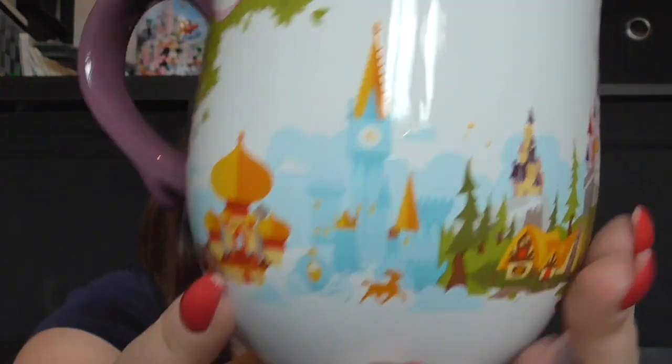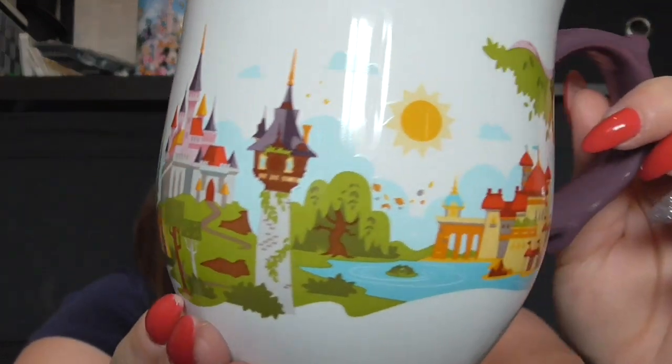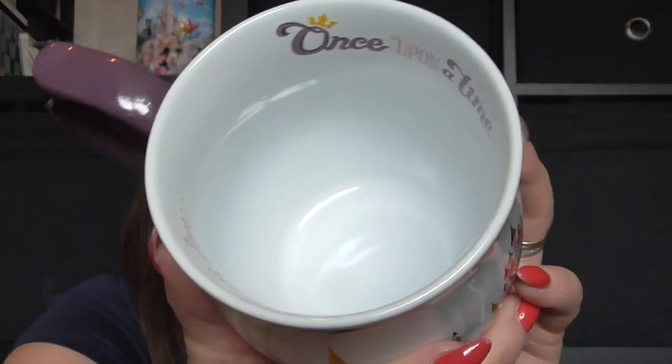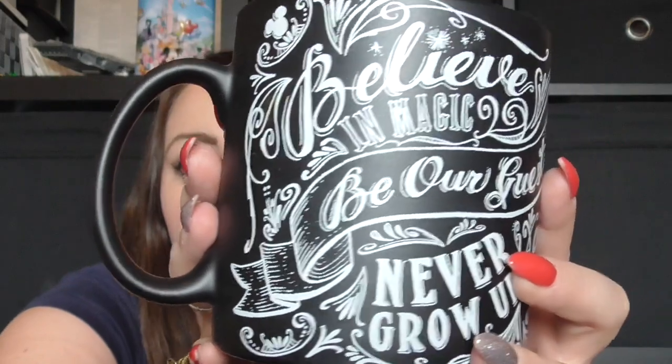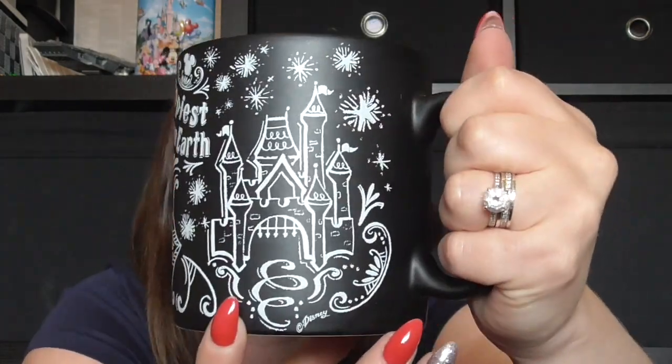The next thing I got was a couple of mugs. This one is my favourite — it's got all the castles in Fantasyland: Snow White's house, Jasmine's, Rapunzel's, Ariel's — all on there. Inside it says 'once upon a time' and 'happily ever after.' I just thought that was so cute, and that was £17.99. I also got this one — it's a chalkboard effect mug that says 'be our guest,' 'never grow up,' 'once upon a time,' 'happiest place on earth,' with the castle. That one was £15.99 and it's actually a really big mug.